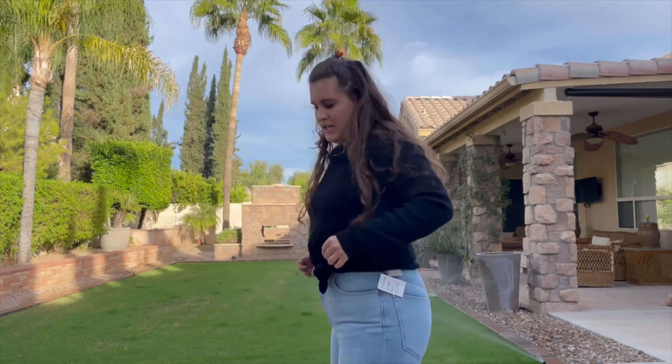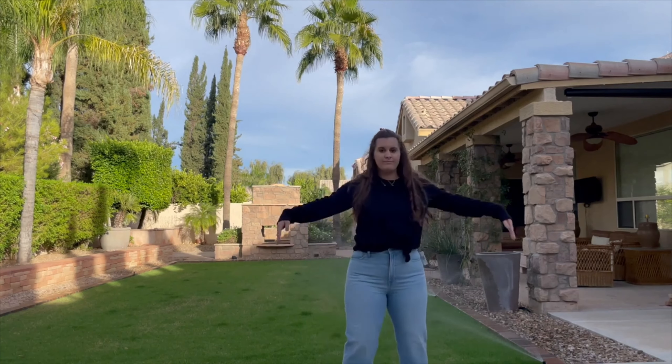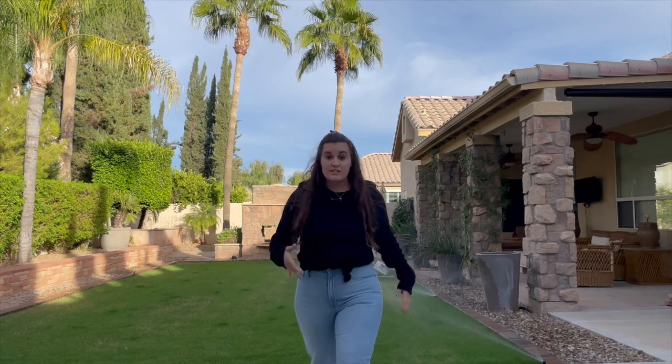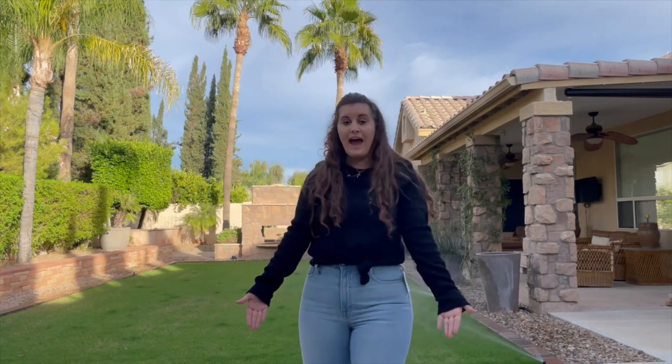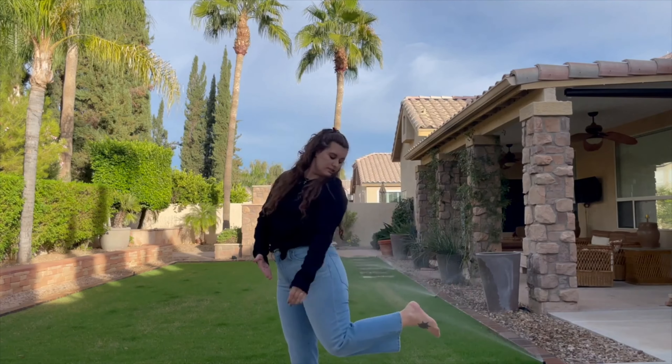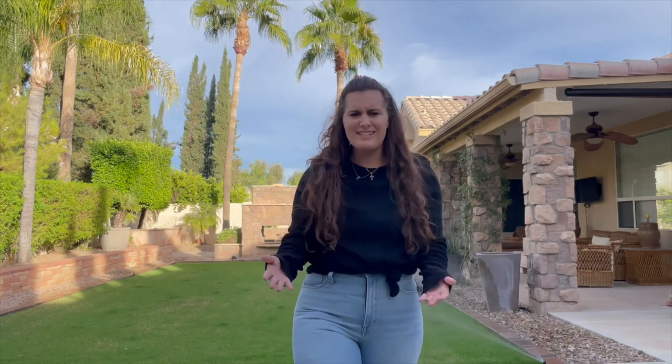And then these pants. I'm usually a 29 in Madewell — that's what the jeans I had at the beginning of the video were. These are a 30 and they're so tight, which is annoying because I actually really like the cut. I wanted to get some more wide leg jeans because I haven't in forever. Maybe if I lose like five pounds then they'll fit, but sizing is so weird.